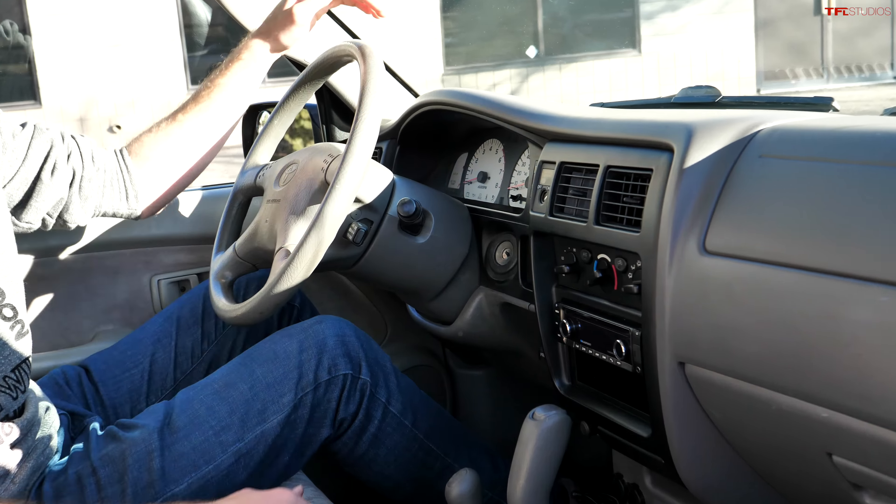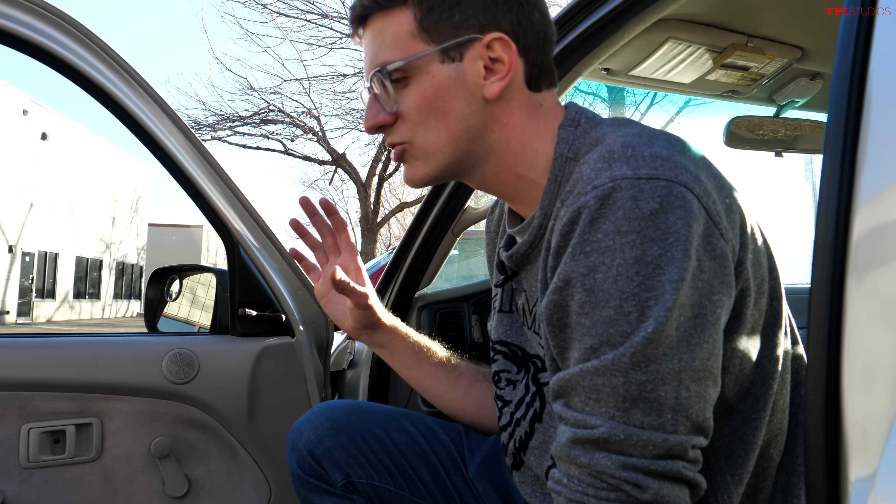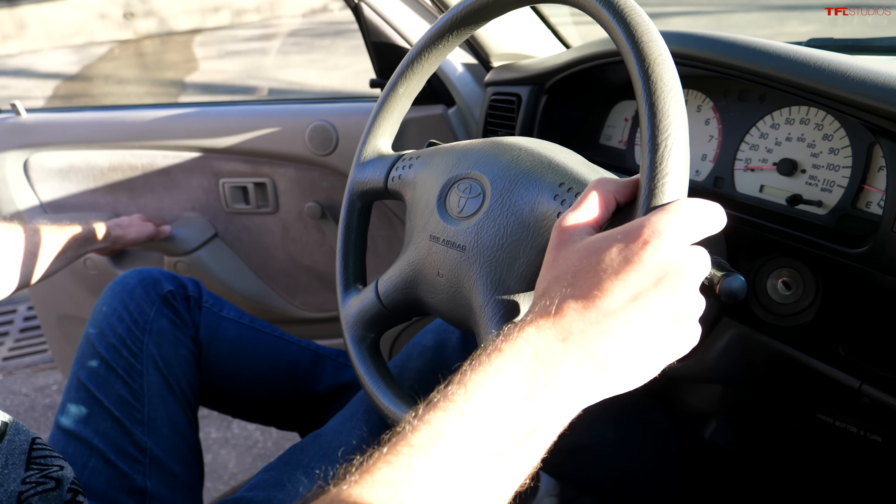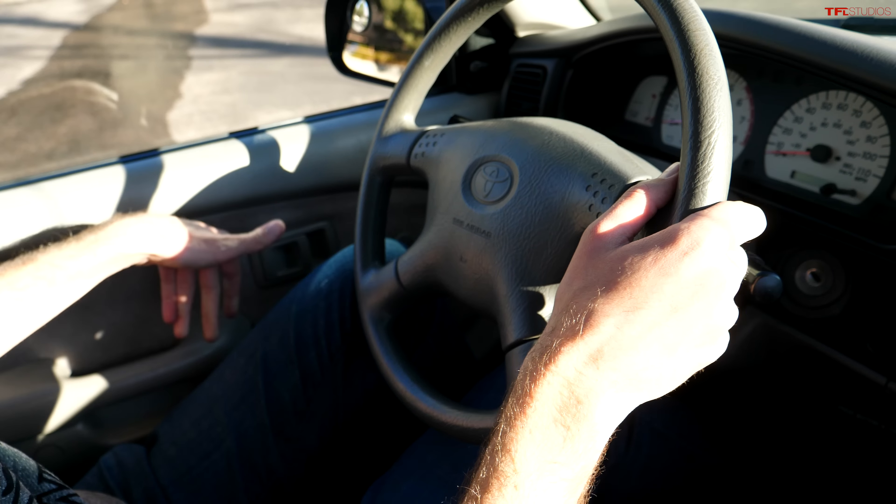The magic of this Toyota truck can be summed up by this door panel — everything is mechanical and nothing is overly complicated. To roll down the window, you use a crank — that's never going to fail. To adjust the mirror, you've got a lever — no power mirror adjustments to fail. To lock the door, push down on the plunger. That is what made these old Toyota trucks so indestructible: keep it simple and keep it serviceable.